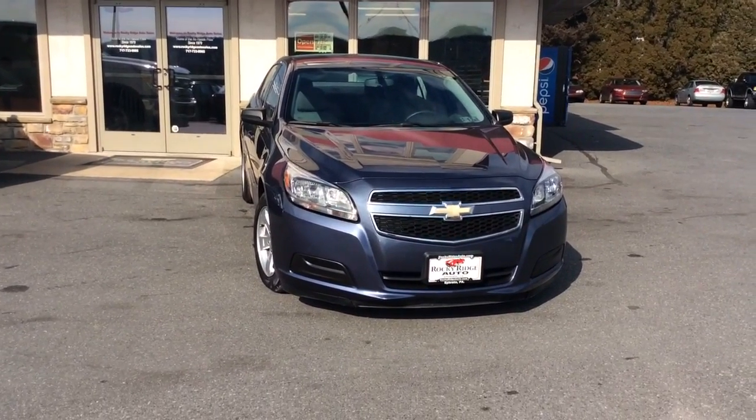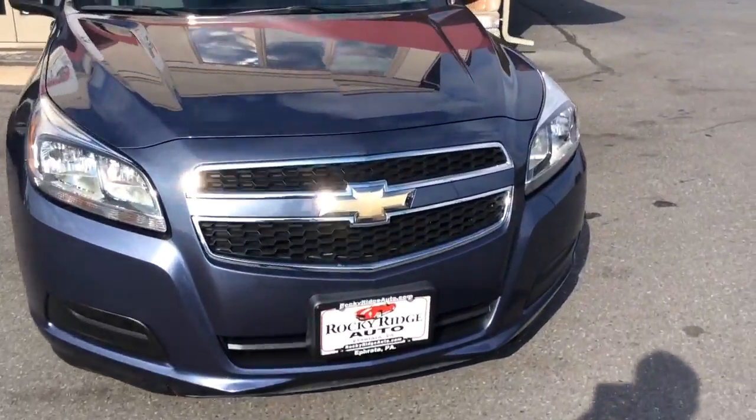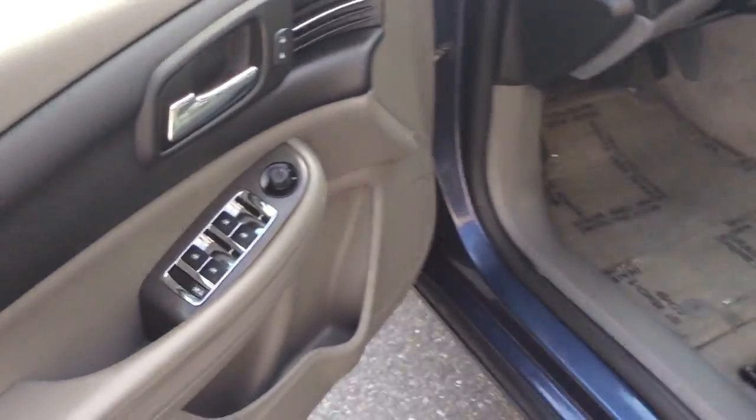Today I'm going to share this 2013 Chevy Malibu. It's an LS sedan, sharp car. It's the Atlantis Blue Metallic, kind of a deep blue. It has a silver pinstripe running down the side. Let's go over and show you some of the features on it.